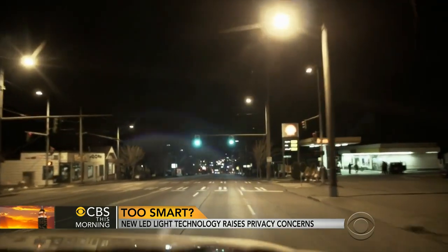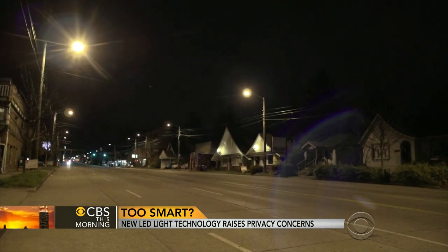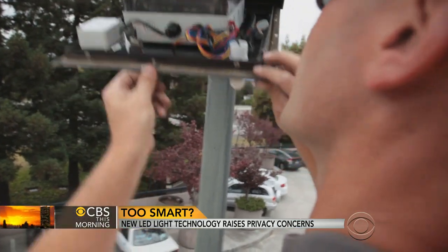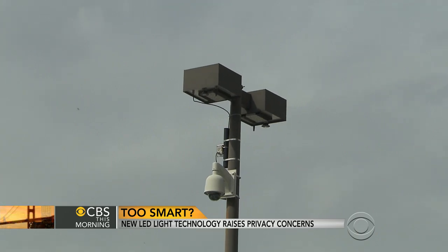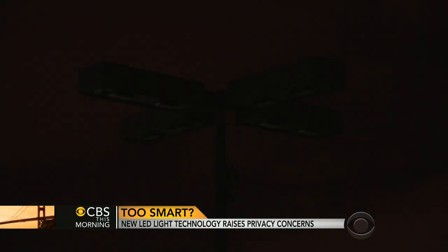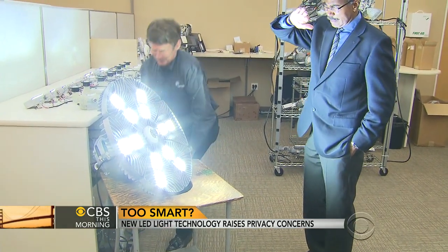Across the globe, cities are phasing out old energy-wasting incandescent and sodium bulbs and replacing them with LEDs, which can act as a power hub that can be tailored for high-tech add-ons. That's the smart part. They're also 90% more efficient, longer-lasting, and much brighter.